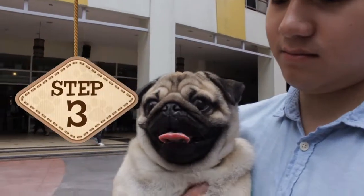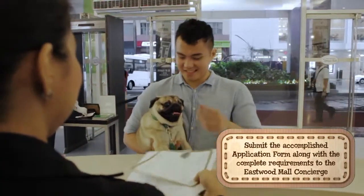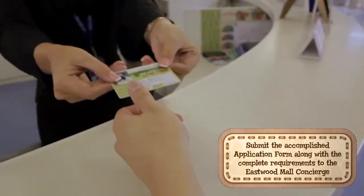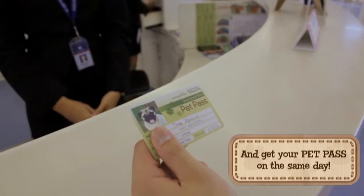Step 3: Submit the accomplished application form along with the complete requirements to the Eastwood Mall Concierge, and get your pet pass on the same day.